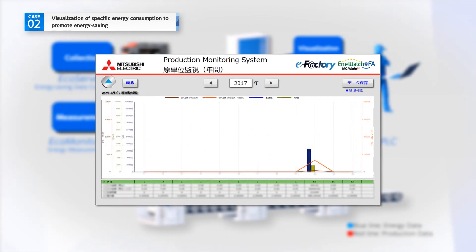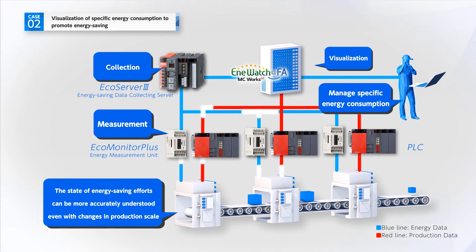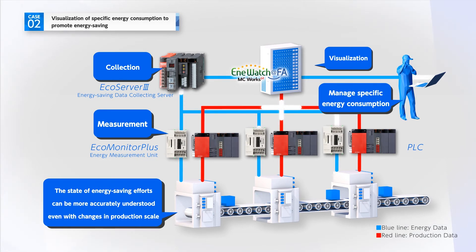Energy consumption monitoring is made more efficient. Even when the amount of daily power consumption fluctuates with changes in production scale, the use of specific power consumption as an index provides power consumption per unit of production, enabling a clear understanding of whether the production equipment is using energy efficiently.